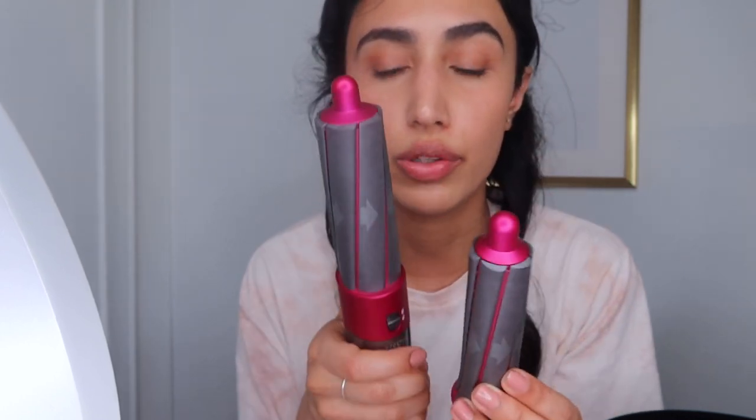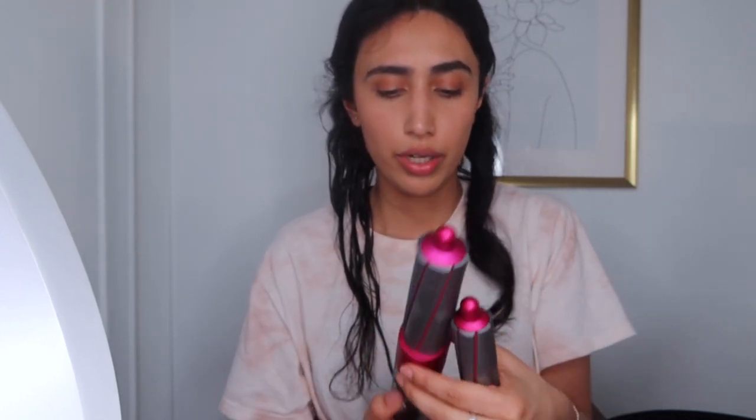That looks pretty! I feel like if I brush it out it'll look really nice. I like it, I'm not mad at it. Now I'm going to try the smaller barrel. This is the one-and-a-half inch and the other was the one-and-a-six. Oh, the barrel is actually hot - I don't know why I assumed it would be cool. Going in with the one-and-a-half inch now.